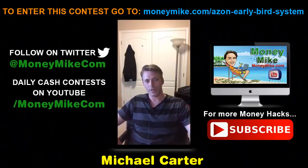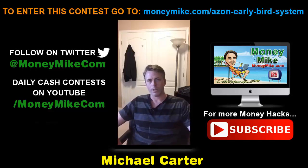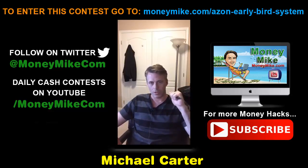Hey everybody, welcome! This is Money Hacks at 8 PM with myself Michael Carter from moneymike.com. Tonight we're looking at ranking Amazon products on page one.